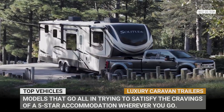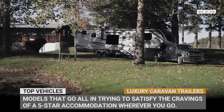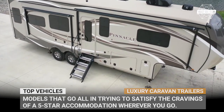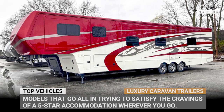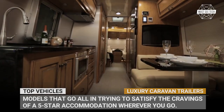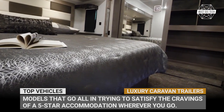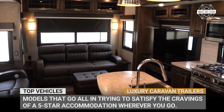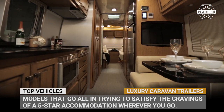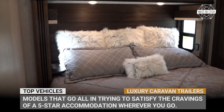We are living through the age when trading one's mansion for a luxurious travel trailer would be viewed not as an impulsive move, but rather as a sound decision. After all, the ability to bug out and leave all the madness behind is priceless — and modern caravans and fifth wheels can often overshadow the traditional brick, wood and nail cribs. In today's episode we'll review the most luxurious models that go all in trying to satisfy your cravings of 5-star accommodation wherever you go.